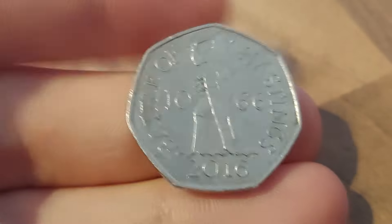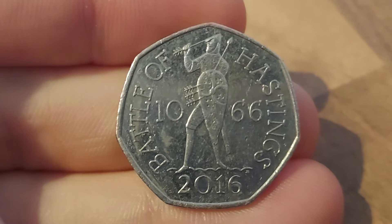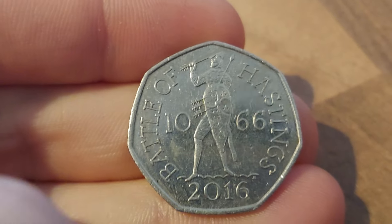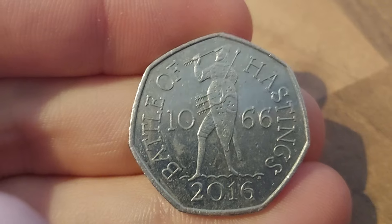We'll get this one over and it's the Battle of Hastings, 1066 in the middle. Poor King Harald there taking the arrow to the eye in the middle. 2016, the year of issue — 950 years since the great battle.